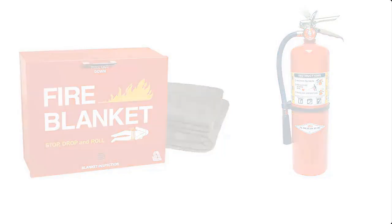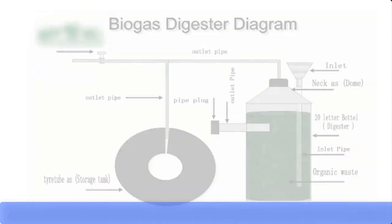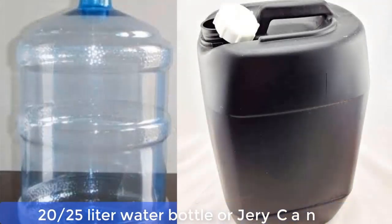Before I take you through the process, let me show you the simple equipment that we're going to be using and the mechanism of its operation. This equipment is called a biodigester. The biodigester is made with the following materials.